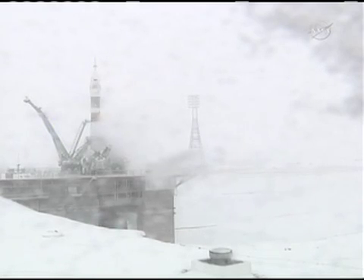T-minus 30 seconds and counting. T-minus 20 seconds and counting. The launch command has now been issued. T-minus 15 seconds and counting. The second umbilical tower is now separating.